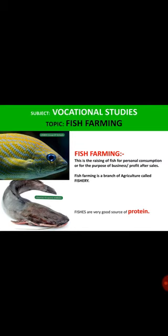The subject today is vocational studies and we'll be treating the topic fish farming. Fish farming is the raising of fish for personal consumption or for the purpose of business.